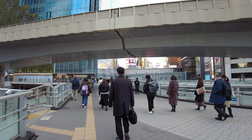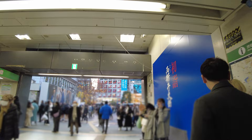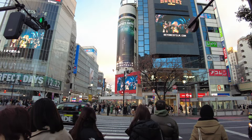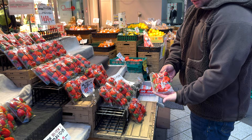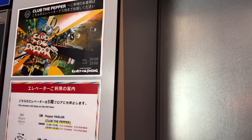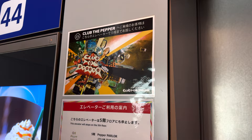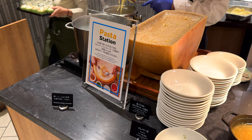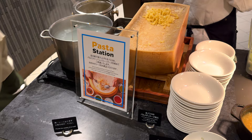From the second floor — wow, it's so crowded today! Look at these grapes — this one is 4,300 yen, that's like $35! And there's a fresh pasta station!